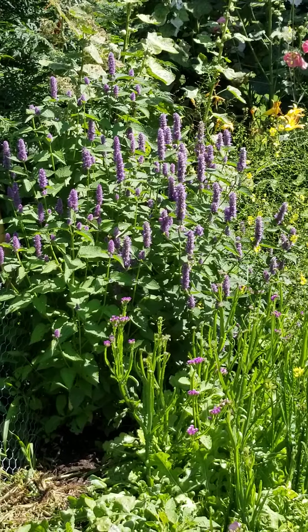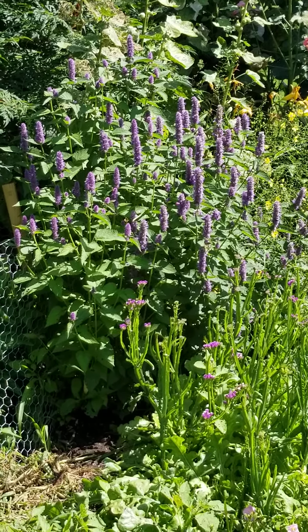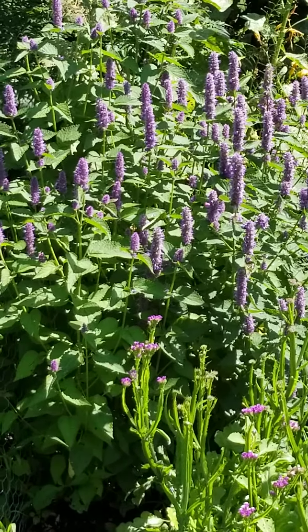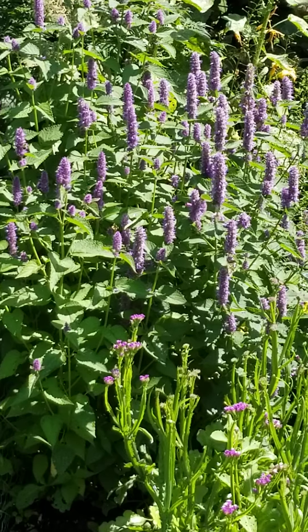That's the anise hyssop, and it smells like anise, like licorice. There are bees and pollinators all over it, and it looks very lovely — it makes a lovely stand.